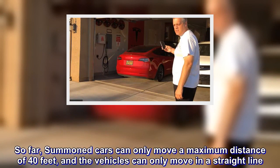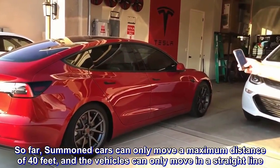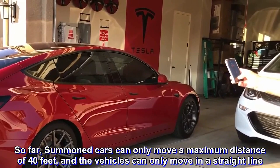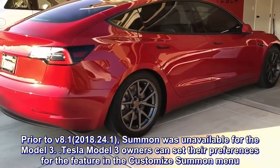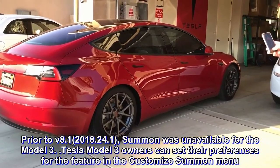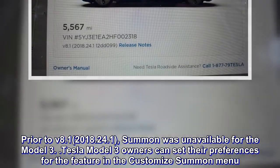So far, summoned cars can only move a maximum distance of 40 feet, and the vehicles can only move in a straight line. Prior to firmware V8.1 2018.2.4.1, summon was unavailable for the Model 3.